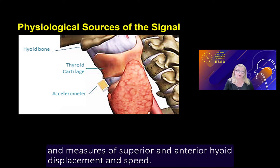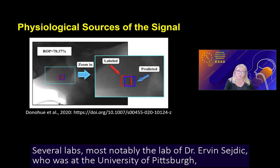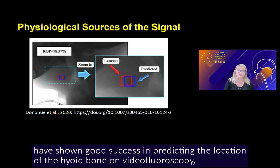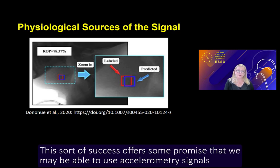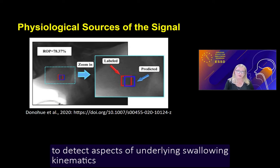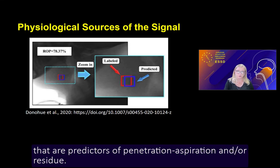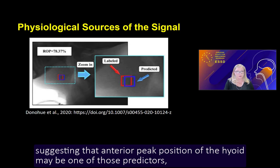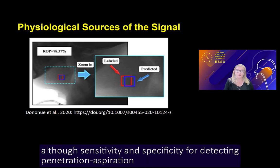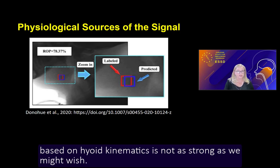Data support this idea, showing correlations between both the vertical and horizontal axes of the acceleration signal and measures of superior and anterior hyoid displacement and speed. Several labs, most notably the lab of Dr. Ervin Sedic — who was at the University of Pittsburgh and has recently relocated to the University of Toronto — have shown good success in predicting the location of the hyoid bone on video fluoroscopy based on accelerometry signal data. This success offers some promise that accelerometry signals may be used to detect aspects of underlying swallowing kinematics that are predictors of penetration aspiration and/or residue. The Sedic lab has recently published two papers suggesting that anterior peak position of the hyoid may be one of those predictors, although sensitivity and specificity for detecting penetration aspiration based on hyoid kinematics is not as strong as we might wish.